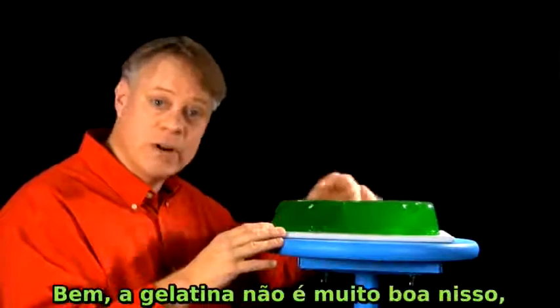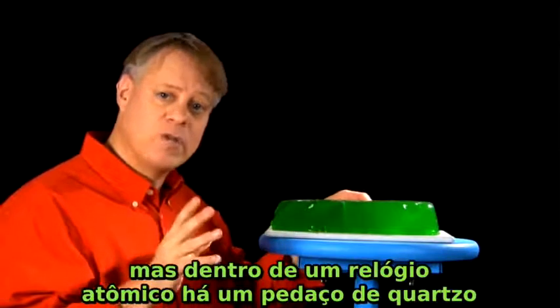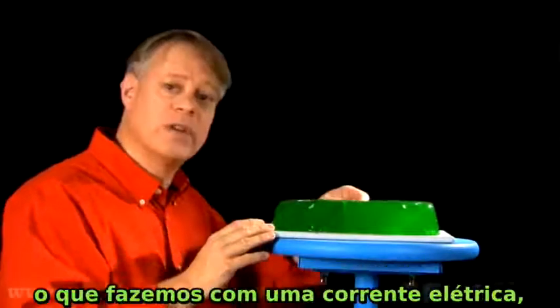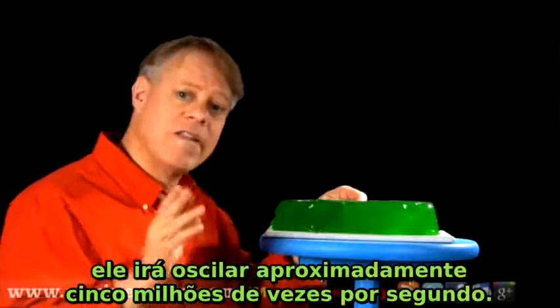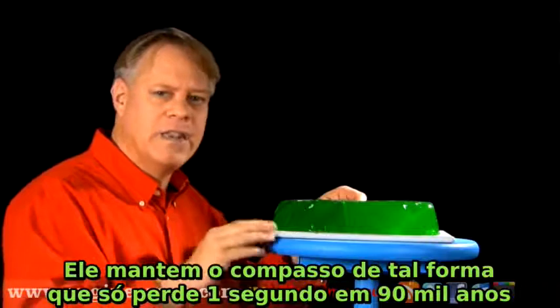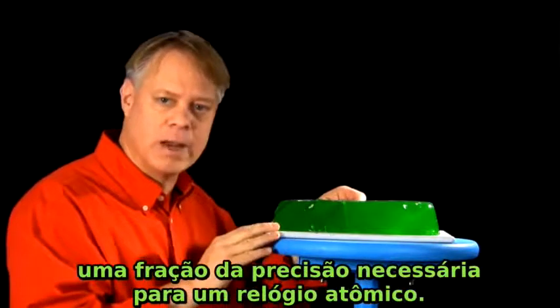Now, Jell-O isn't very good for this, but inside an atomic clock there's a chunk of quartz of a similar shape that if we tap it — which we do with a jolt of electricity — it will oscillate some five million times per second. It keeps time to about one second in 90,000 years, a fraction of the accuracy needed for an atomic clock.